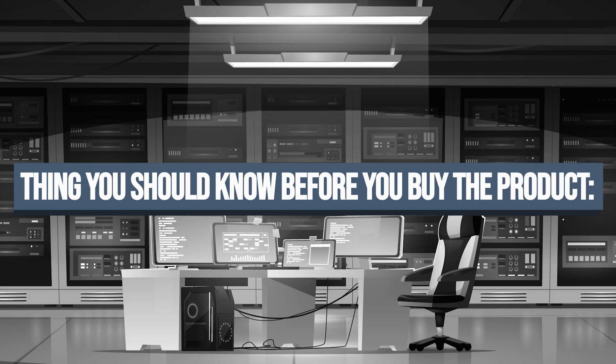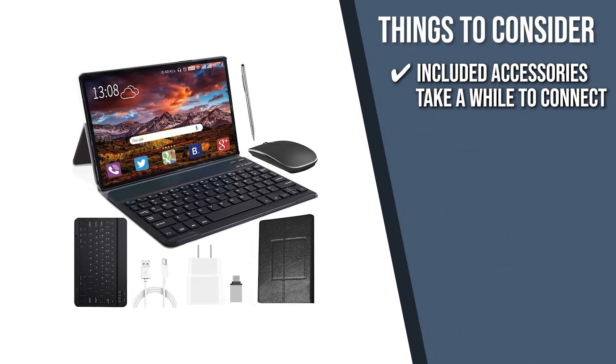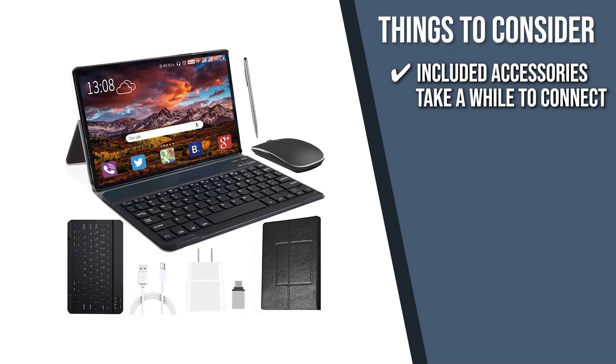Keeping all that in mind, the thing you should know before you buy the product is the included accessories take a while to connect to the tablet.